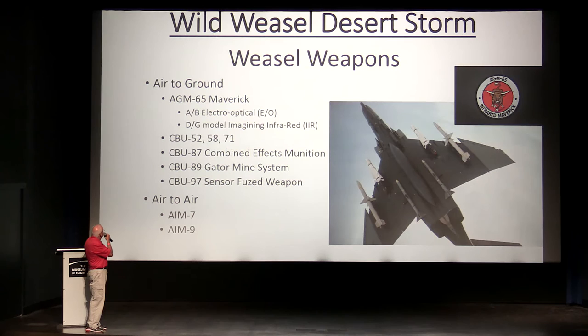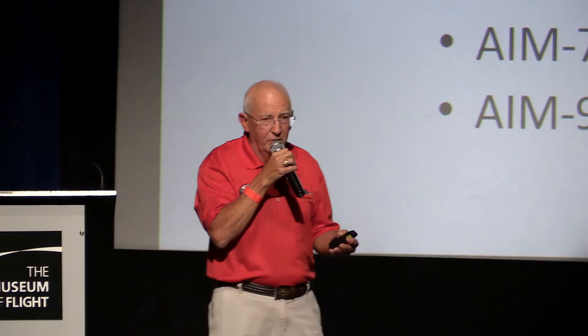The AGM-65 Maverick was also used — rather than using the HARM all the time, the enemy would come up, realize we could shoot them, and if they stayed on the air very long they'd drop off so the missile might use its memory to go after them anyway. That counter-countermeasure game meant we'd also carry a mixed load to continue the attack with other weapons — Maverick or CBU cluster bomb munitions. The CBU had variations including combined effects for blast and frag against all targets, area denial mining, and sensor-fused weapons against harder targets and armor. For self-defense we still had the AIM-7 and AIM-9.